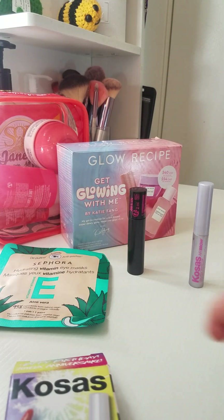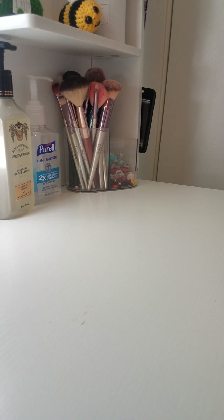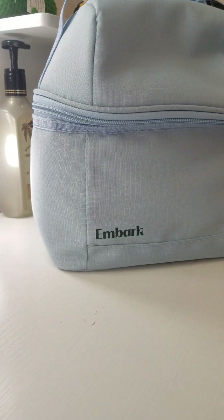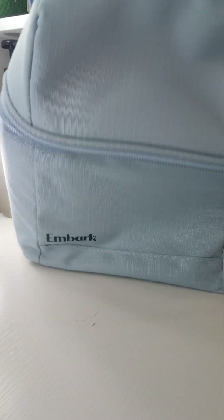Now we're going to move on to the school stuff — I'll do the big school items and then move on to the smaller things. Bye bye Sephora! I got this Ember lunch box from Target because it matches my water bottle. The Sephora stuff was obviously from Sephora, but I'll just tell you the stores I got everything from.